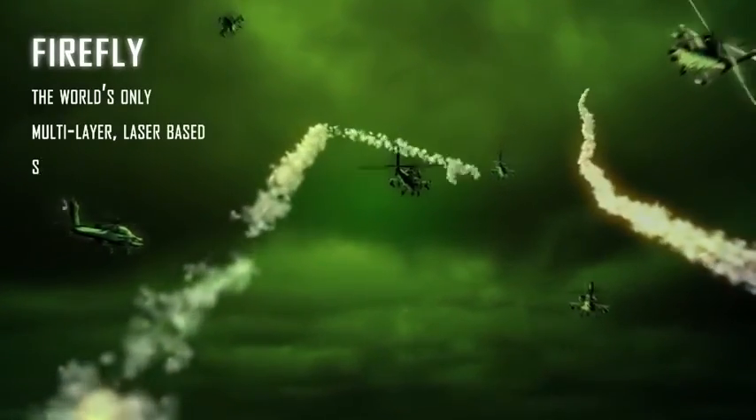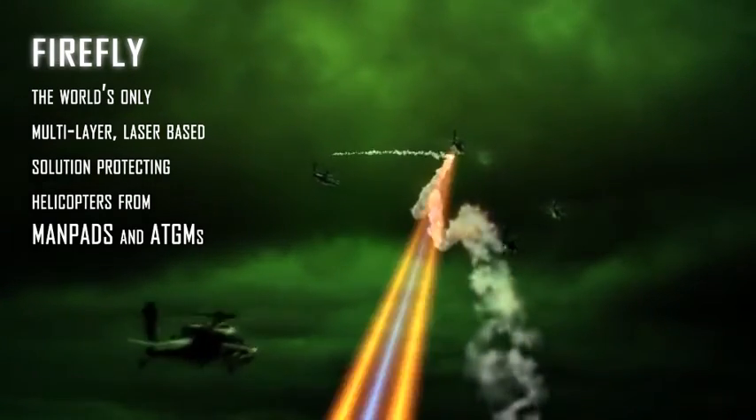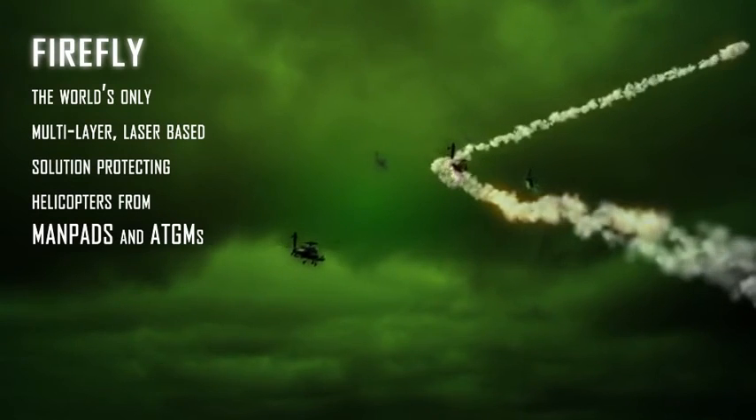Firefly — the only highly effective, affordable, and explosive-free protection from a wide range of ATGMs and MANPADs threatening light and medium signature aircraft and helicopters daily.